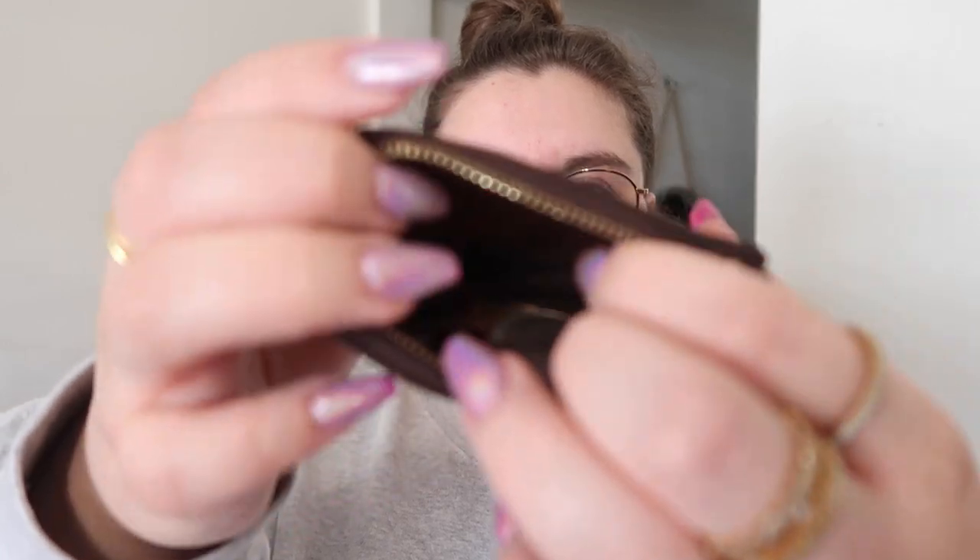I usually keep my loyalty cards and coupons in this little pouch along with some coins. I like using it for coins because the interior is a dark color so if it gets dirty I won't notice. It also has a little D-ring so I can attach my keys — it's so multifunctional. I do have a video on its multiple uses if you want to check it out.